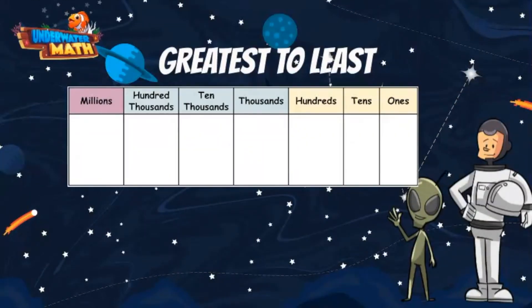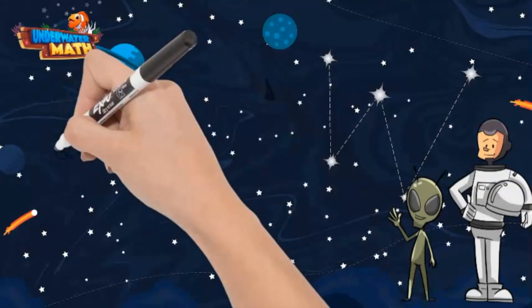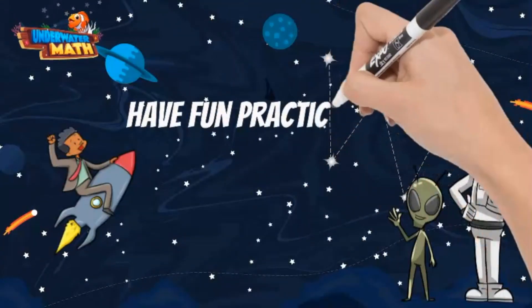To recap what we have learned, we can use place value and number lines to help us put numbers in order. We need to pay attention to what the question is asking us to do before we start ordering numbers. Great job and have fun practicing.